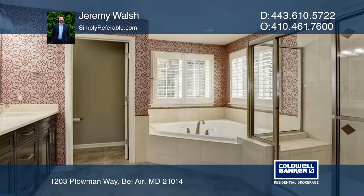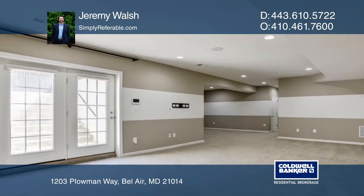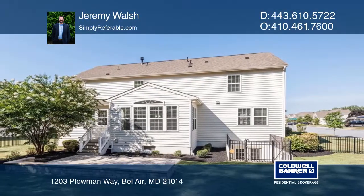The master bedroom with an ensuite is a private oasis. The huge basement walks out to the stone patio in the fenced backyard.